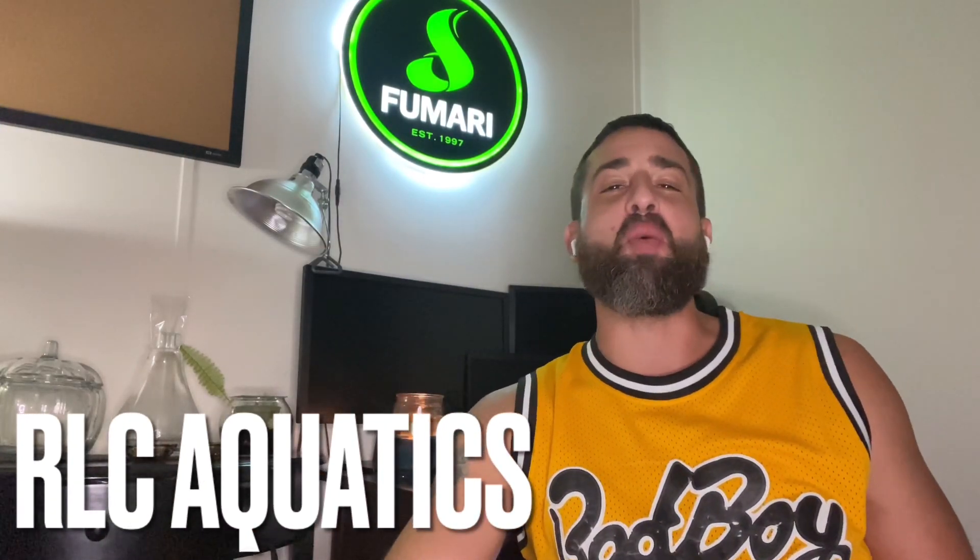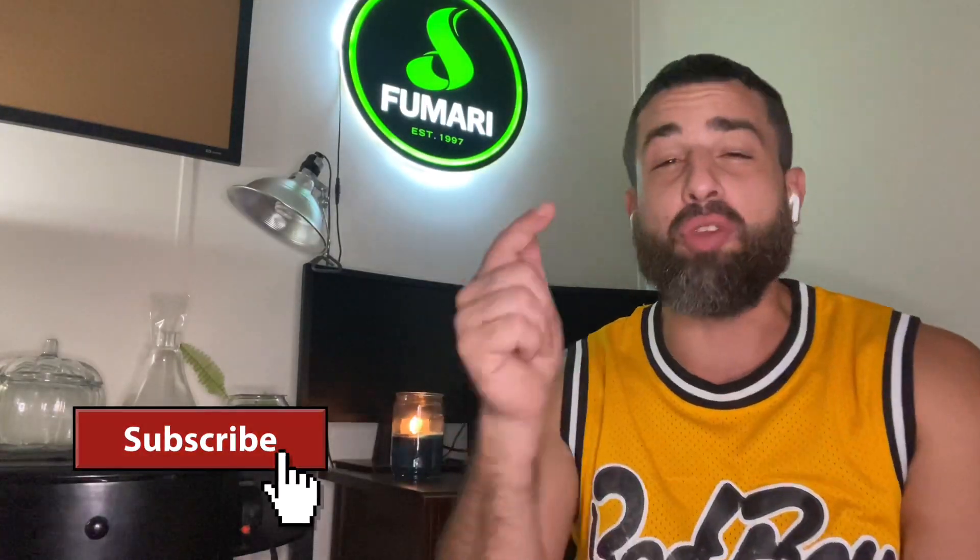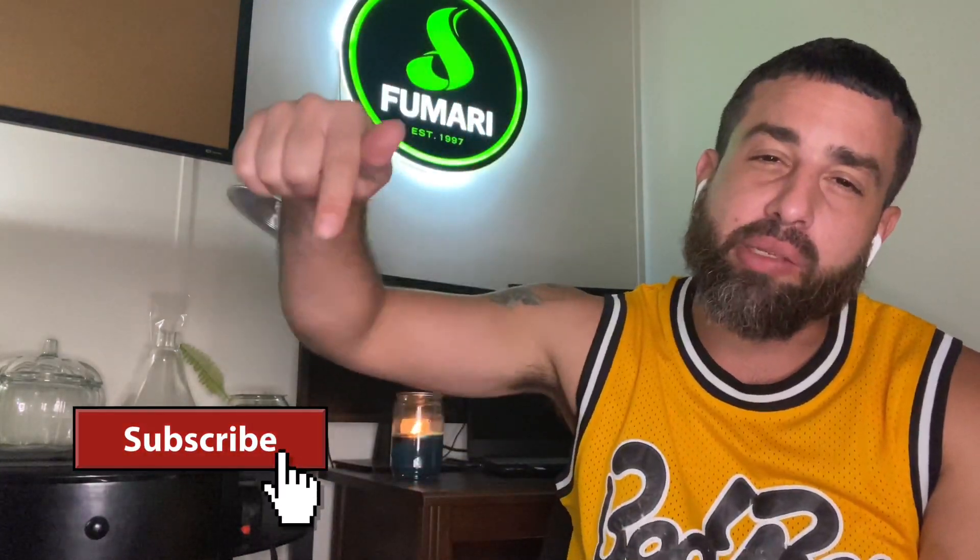What's going on fish family, this is Roberto with RLC Aquatics and I appreciate you all joining my channel. In today's video we'll be going over five guppies I want to get my hands on in 2022. They're not going to be in any particular order, but I will be going over why I want to get my hands on these strains. Before we get into the video, we're almost at 5,000 subscribers — if you are new to the channel please hit that subscribe button.